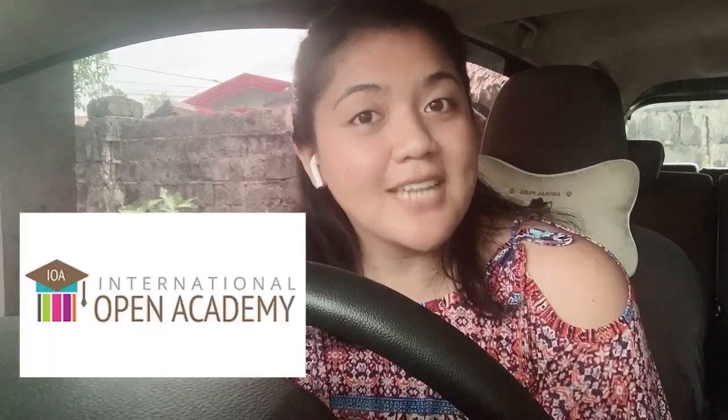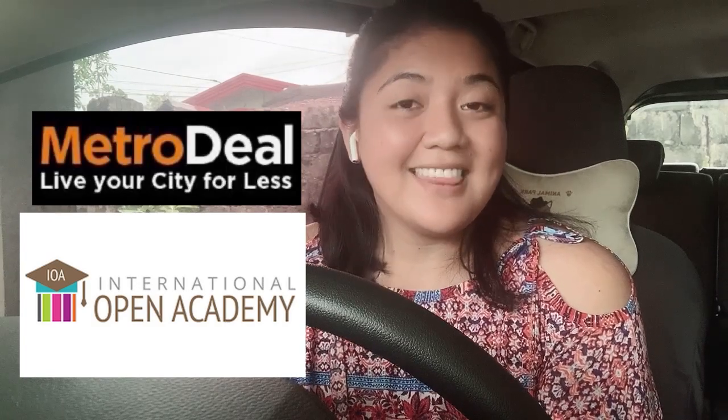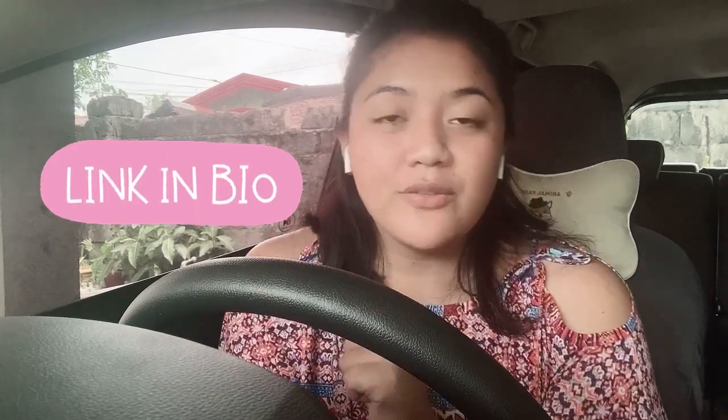If you ask me, I got mine from the International Open Academy through Metro Deal, and that was only for 599 pesos. I'll leave the link in the description below if you want to check that out. It's legit — I used that certificate when applying for Palfish and I passed the certificate verification. I'll also be making a separate video about that for your reference, so make sure to subscribe and click the notification bell so you get updated.